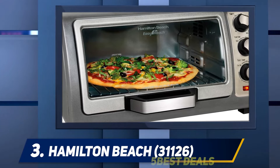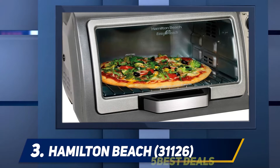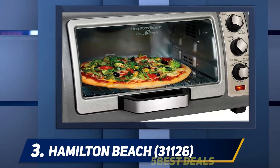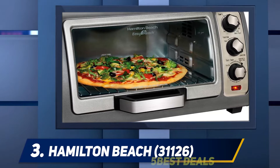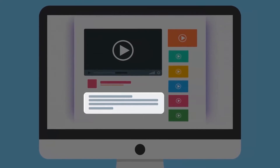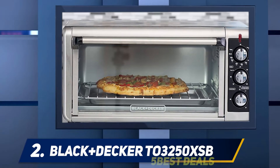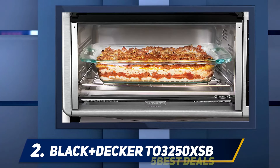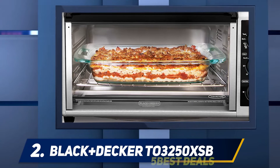On the cons, it might be tricky to use initially, though it is easy to become familiar with because of its accessible and easy-to-understand design. For more information and price, check out the product links in the description. Coming in at number two, the Black+Decker toaster oven is another excellent choice for many households looking for a reliable and highly efficient oven.